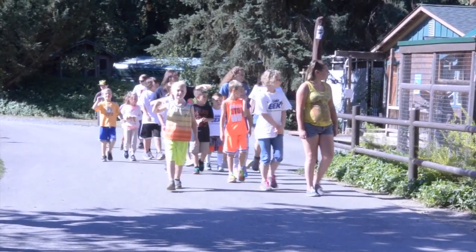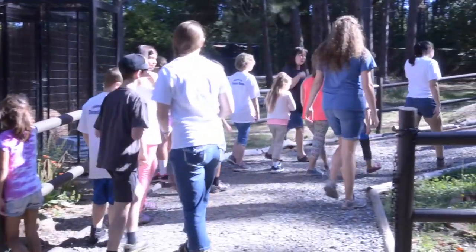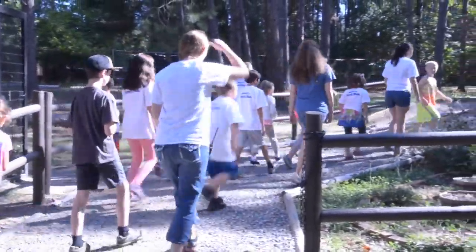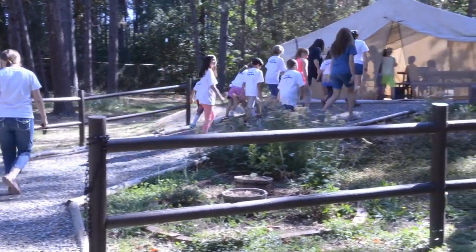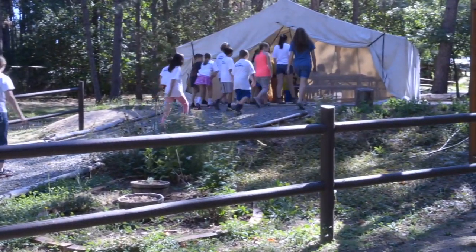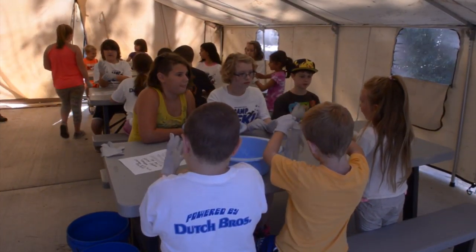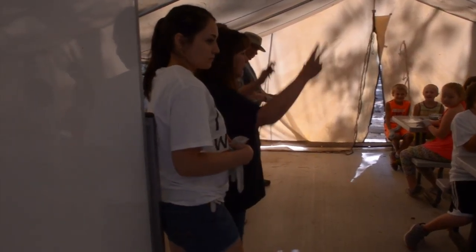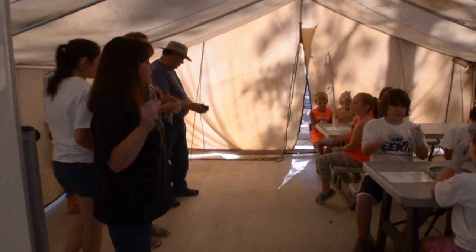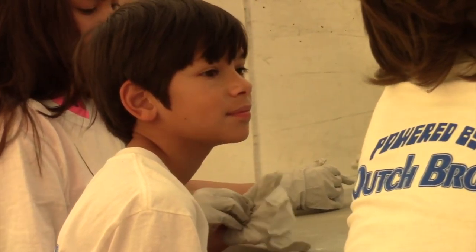Campers pass animal enclosures on their way to preparing meals that are healthy for the animals. They're already learning about coatis as they approach the tent where they'll learn to be animal chefs. Inside the tent, the campers put on gloves, keeping the human scent away from the animals' food.